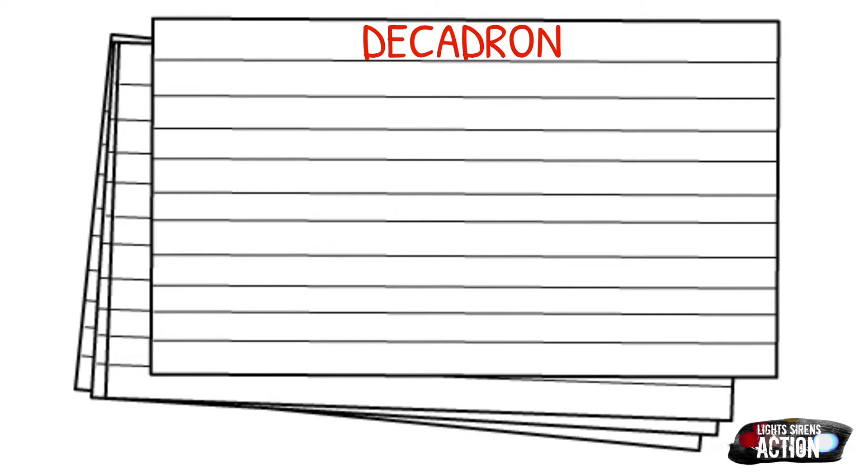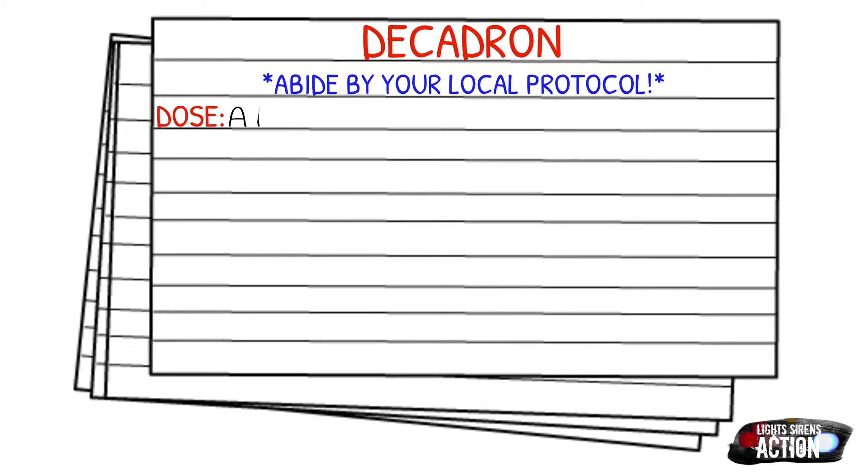Before we get into dosages, I just want to remind you guys to always abide by your local protocol and stay within your scope of practice. Now, typically Decadron is a paramedic level drug, and your adult dose is 10 to 100 milligrams IV or IO.